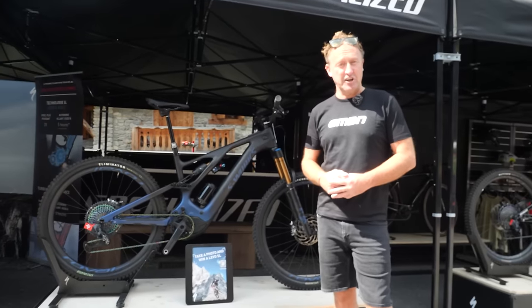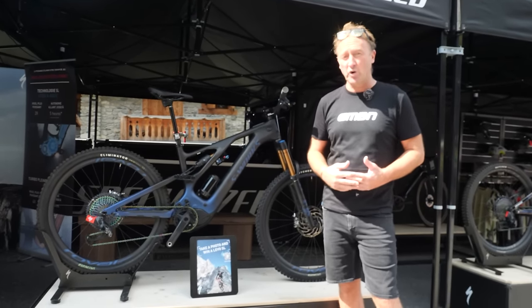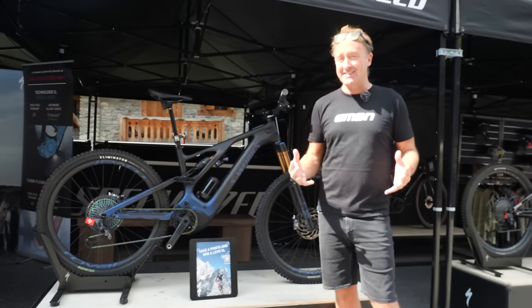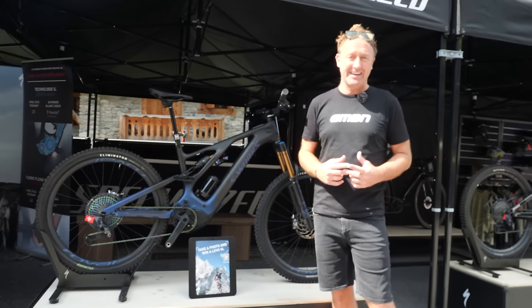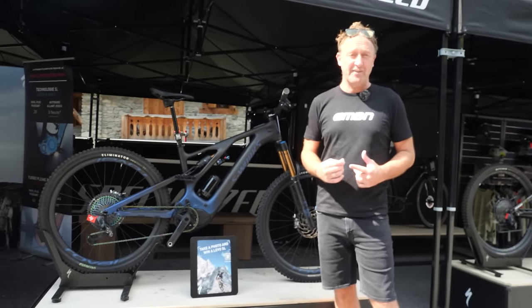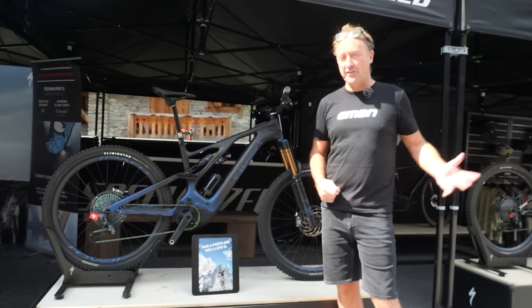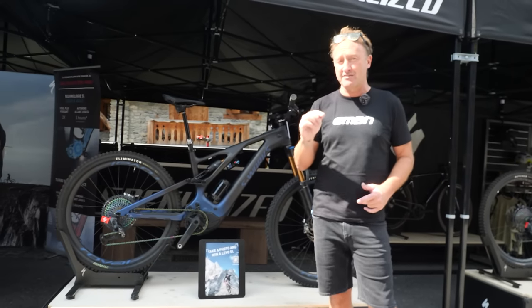Let's now turn to the higher power e-mountain bikes. When I say higher power, I mean bikes that have got torque around about 80 to 90 newton meters. There's lots of bikes in this category, but I think the sweet spot for that type of bike is definitely around about 150 to 170mm travel. We saw the Canyon Spectral earlier on, and there are lots of other bikes which I believe are top of the list for me for 2023.